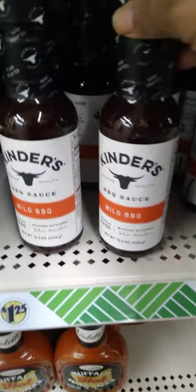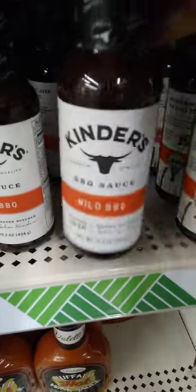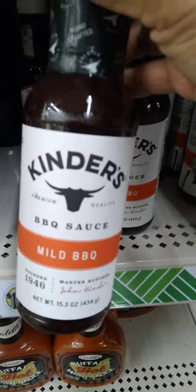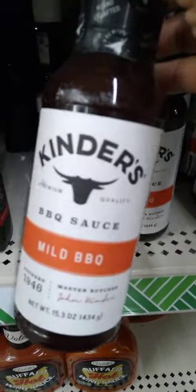Y'all, look at this — Kinder's Barbecue Sauce! Oh my goodness. How many ounces is this? Y'all, this is a 15.3-ounce. Kinder's is amazing. Yep, like Tish would say, in the cart!